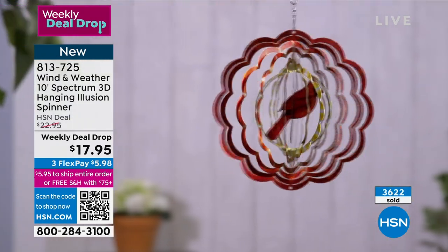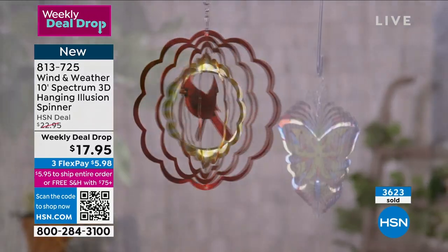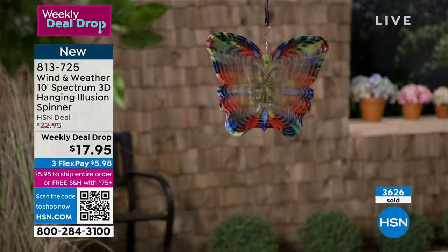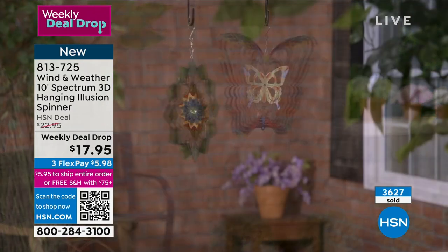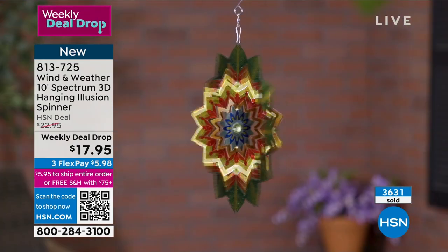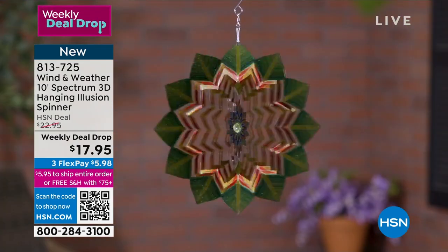What I always say about Wind and Weather is we love bringing you these — they're all handcrafted pieces and the paint is all durably painted. It's so cool, look at it.